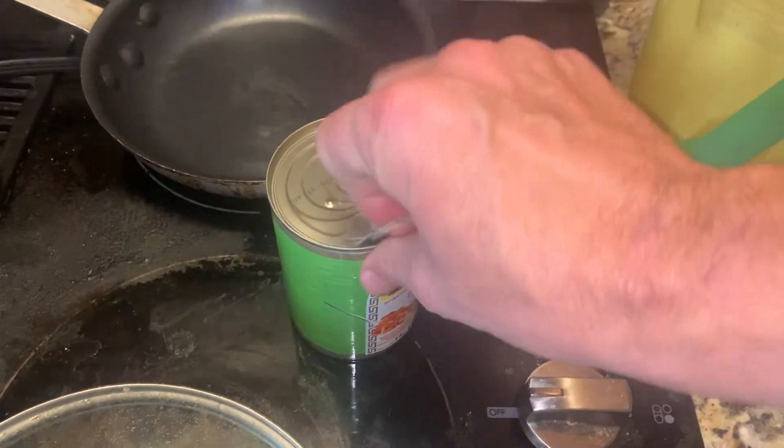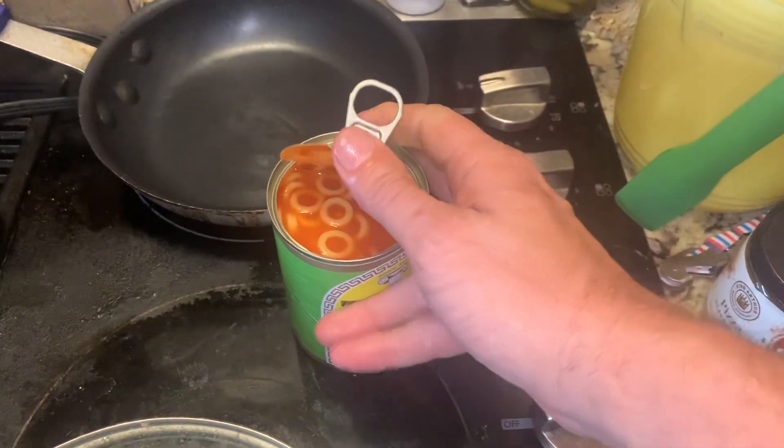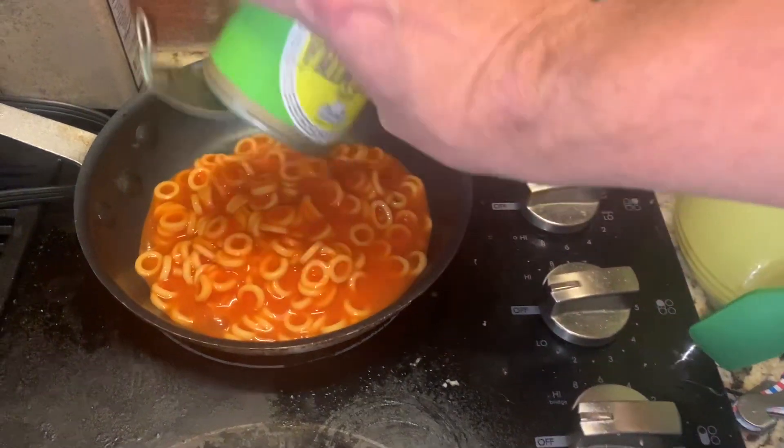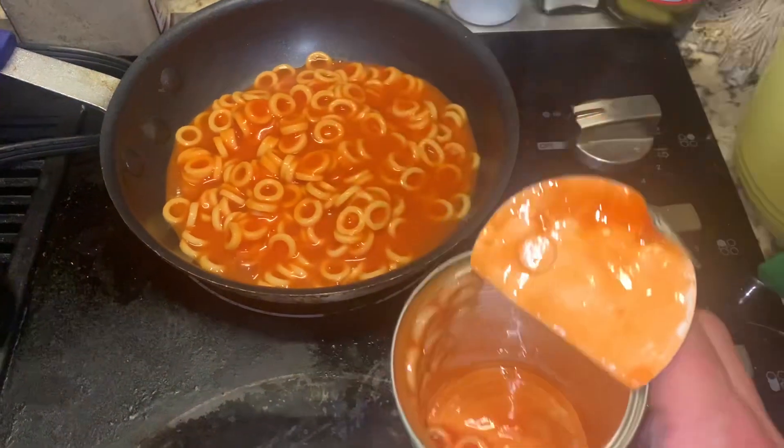Let's see what we're dealing with here. Let's see what — spaghetti rings. The red can is the spaghetti noodles. Let's see what this tastes like. Heat it up.